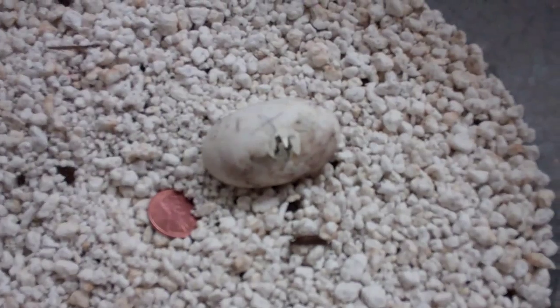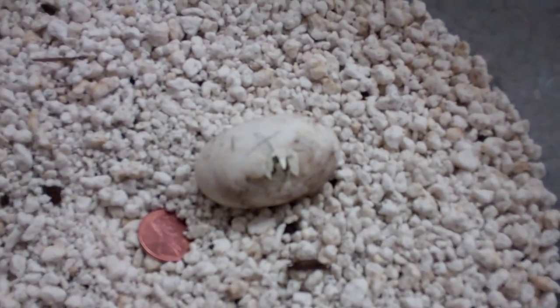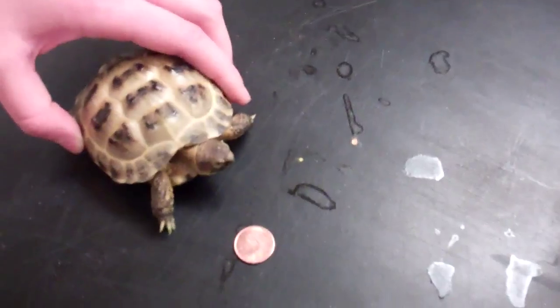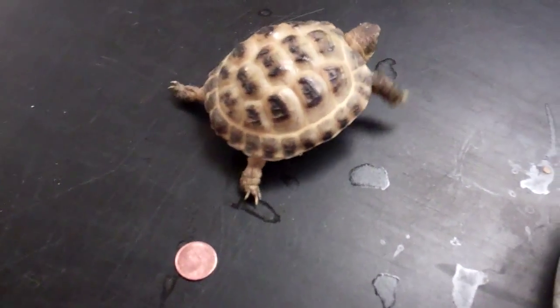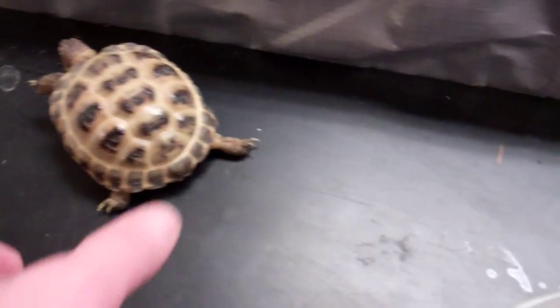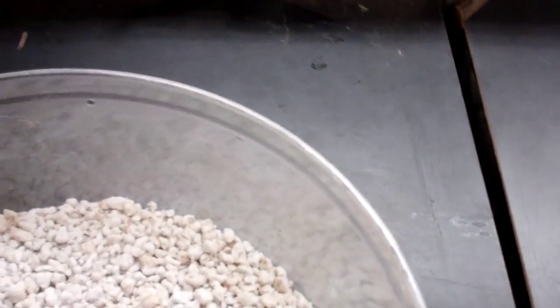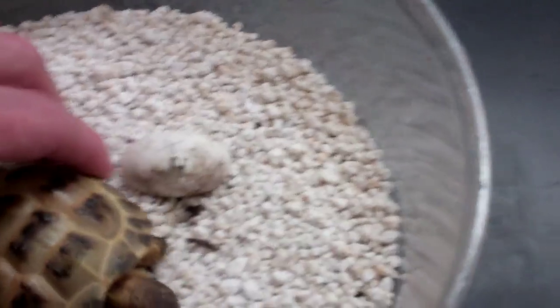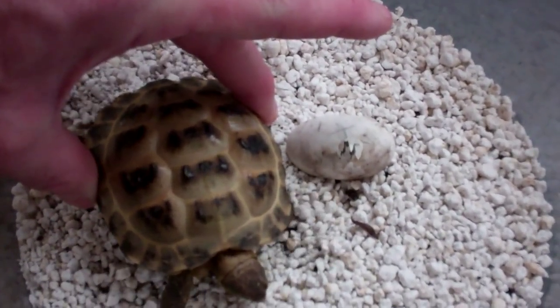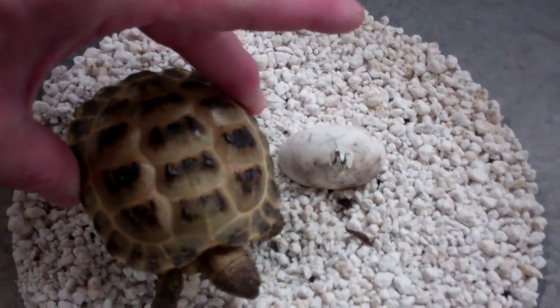If you remember from an earlier video, we had a Russian tortoise egg hatch last year. It's actually nine months later and that's this guy right here. You can see how big he's grown — he's really healthy. You can see the size of the tortoise next to the egg. It's amazing that he's grown this much in nine months.